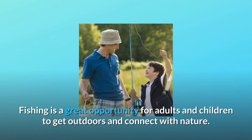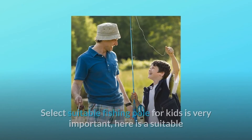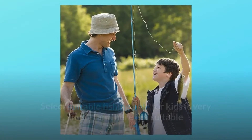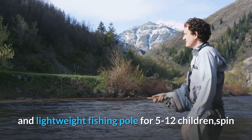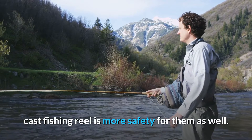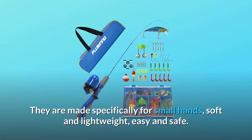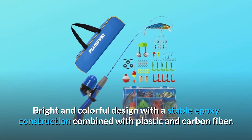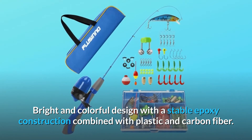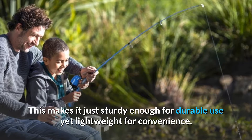Fishing is a great opportunity for adults and children to get outdoors and connect with nature. Selecting a suitable fishing pole for kids is very important. Here is a suitable and lightweight fishing pole for children aged 5 to 12. A spincast fishing reel is more safe for them as well. They are made specifically for small hands — soft and lightweight, easy and safe. The bright and colorful design features a stable epoxy construction combined with plastic and carbon fiber, making it sturdy enough for durable use yet lightweight for convenience.